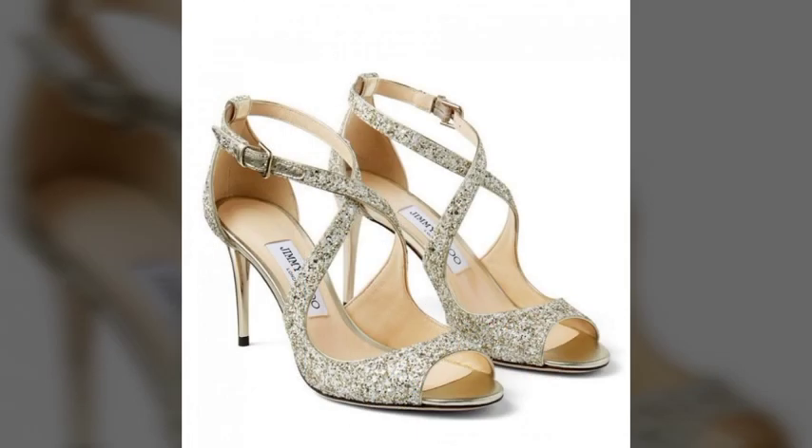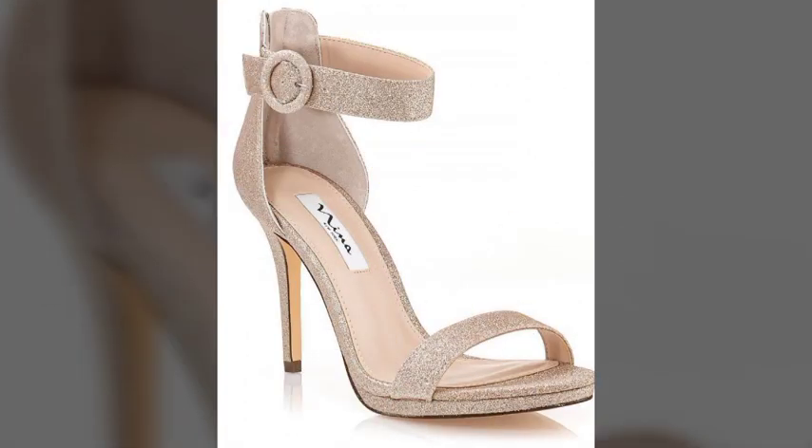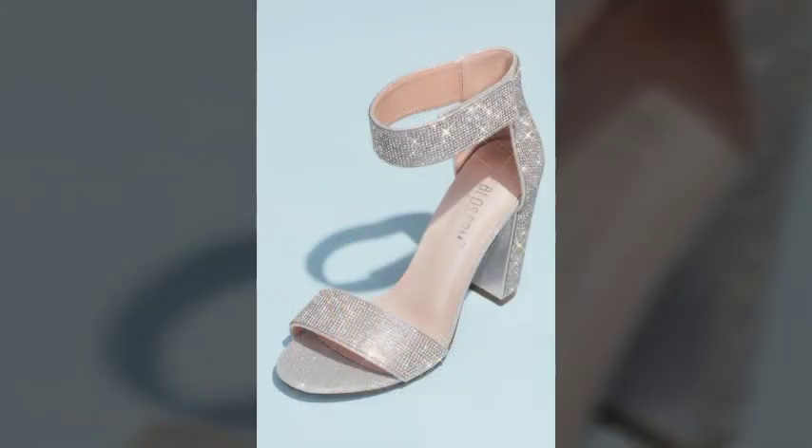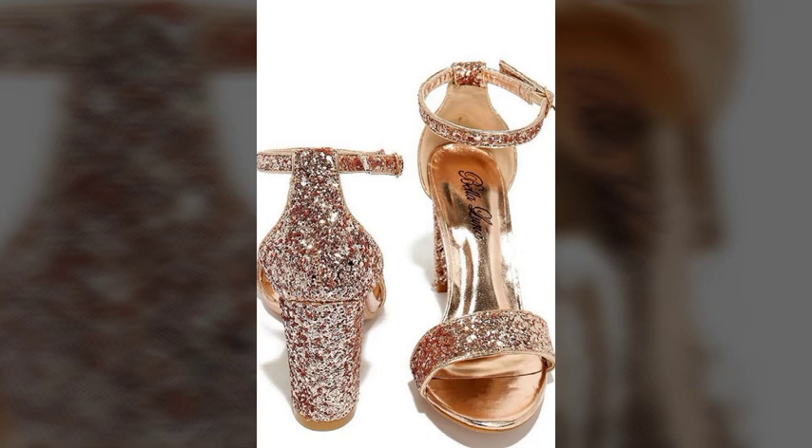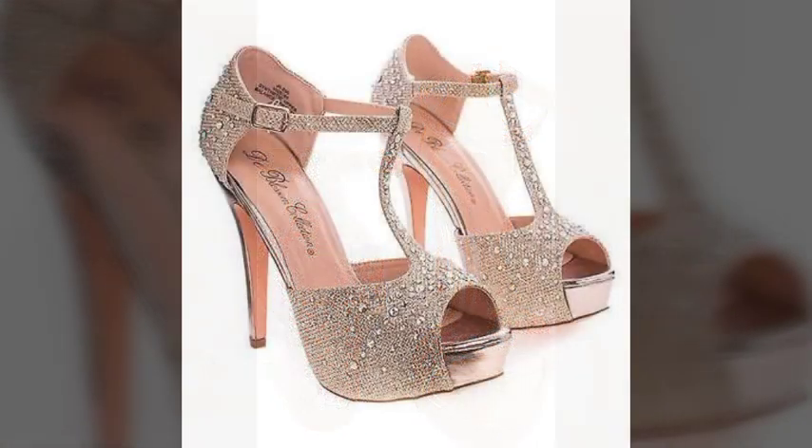These are the most beautiful, most attractive, and most stylish glitter high heels — looking very nice and very beautiful. I hope you will like and enjoy this video. There are very fantastic, beautiful, and awesome designs of glitter high heels. They are the most attractive, most superb, and most amazing design ideas.